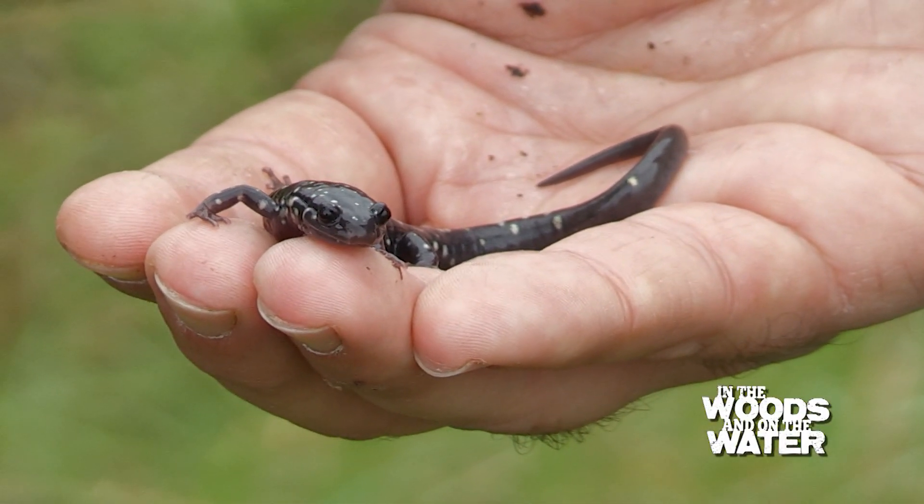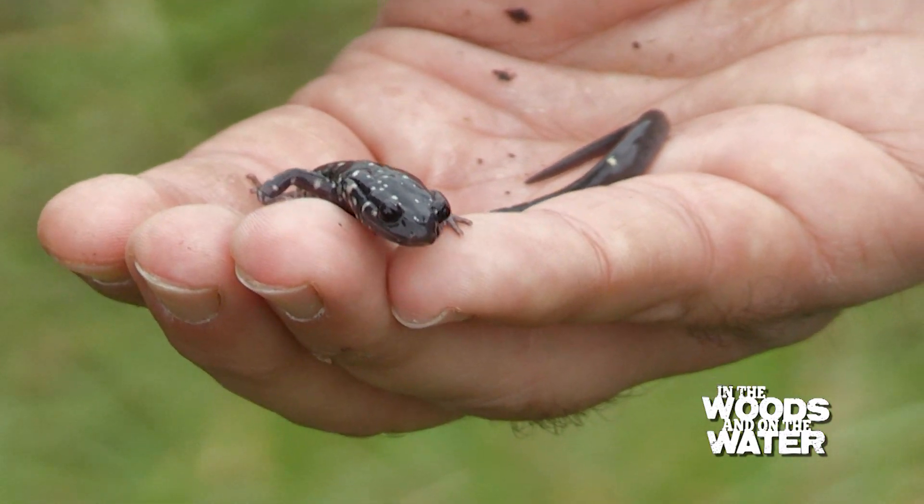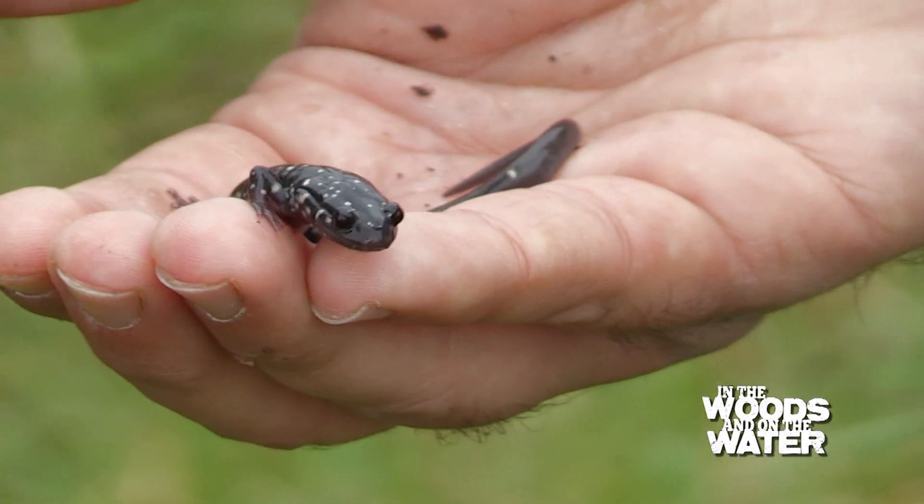Are these pretty common here in the state of Kentucky? They are — they're probably one of our more common salamanders that we have in the state, as long as you're east of Barkley Lake.